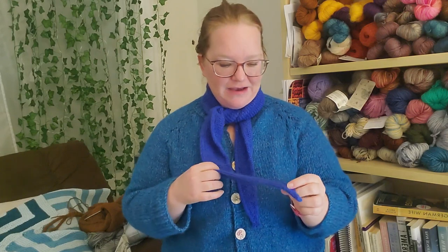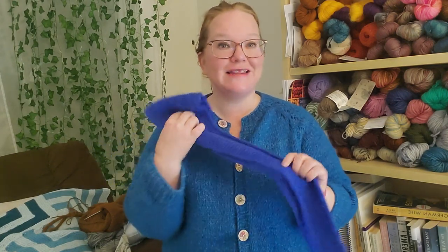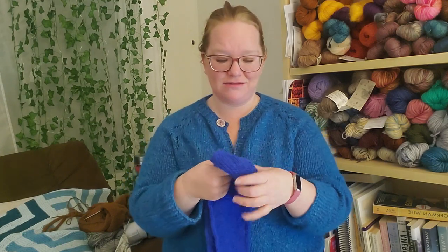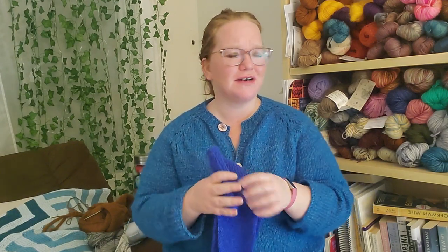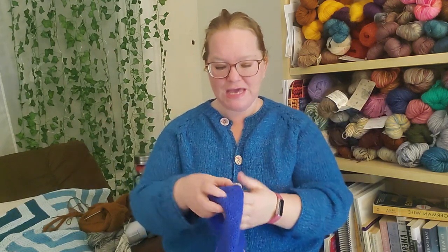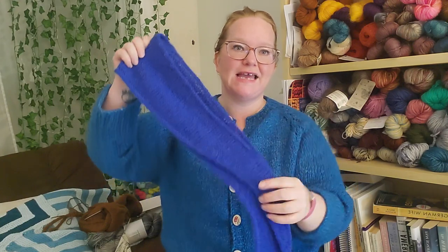I have gloves that match in the same yarn, so I have a matching set now. However, this is Sanders Garn alpaca and it is scratchy against the neck — I wouldn't use this yarn for this pattern again. The pattern calls for cashmere, so definitely stick to cashmere. It is very warm though — I throw it under my coat and it's great. That's my Sophie Scarf by Petite Knit, in Sanders Garn alpaca.